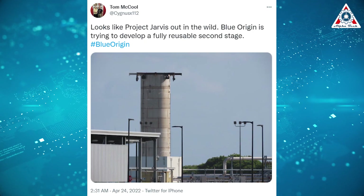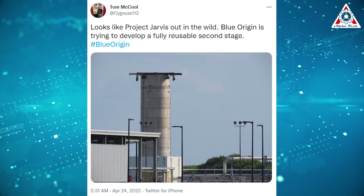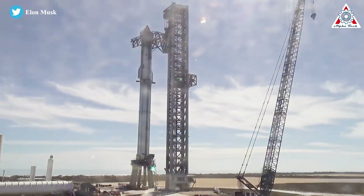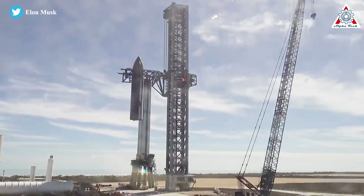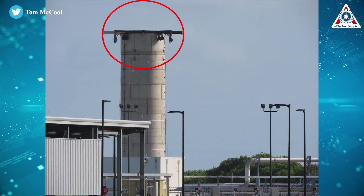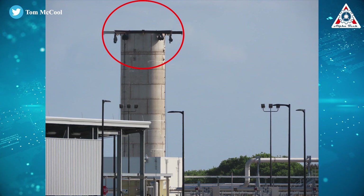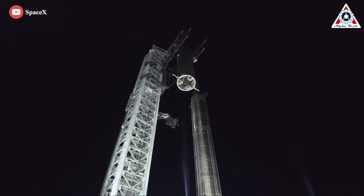The image was shared by a Twitter account named Tom McCool. It looks eerily familiar — it reminds many of another steel rocket being built in Texas named Starship Super Heavy. Of course, Super Heavy is the first stage, but taking a closer look at the structure on top in this picture, it looks really like grid fins. Anyway, this project got its idea from SpaceX in the first place.